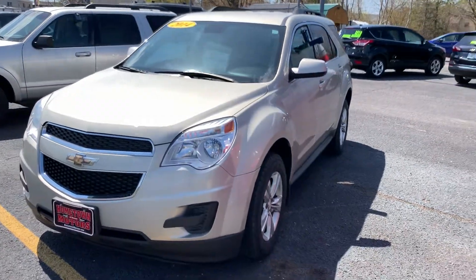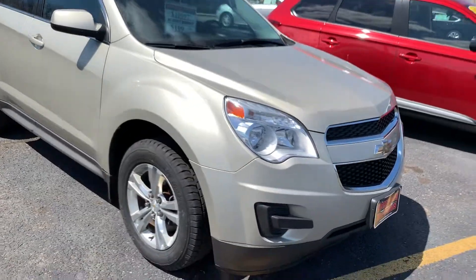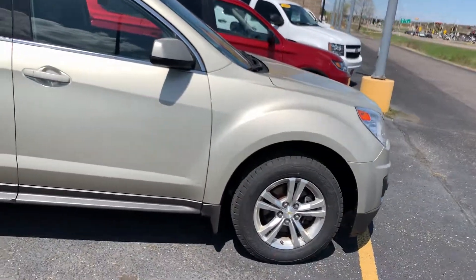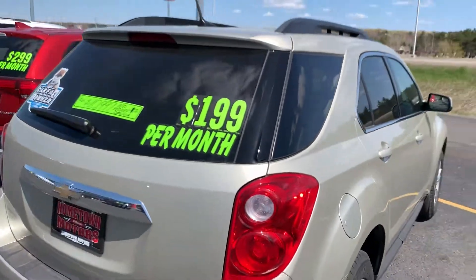Here we have a 2014 Chevrolet Equinox LT front wheel drive in Goldmist Metallic color. We put brand new tires on this one just 10 to 15 miles ago. Aluminum wheels, previous government fleet vehicle, very well maintained.